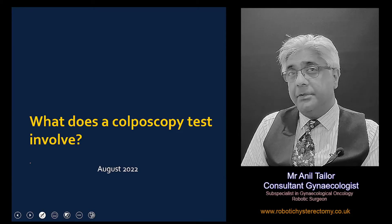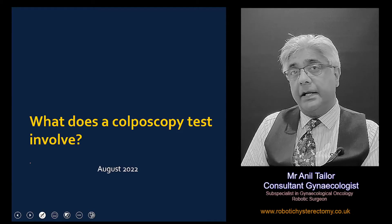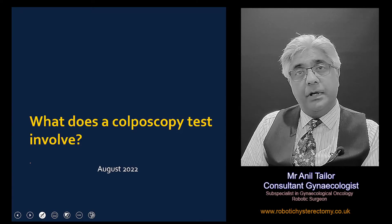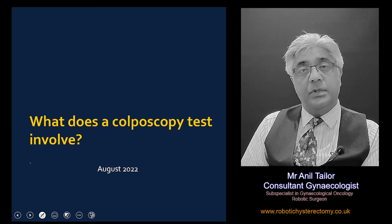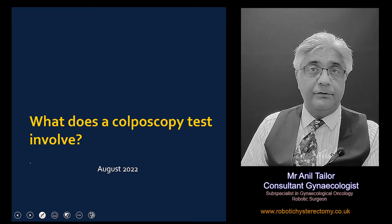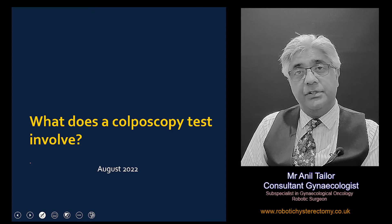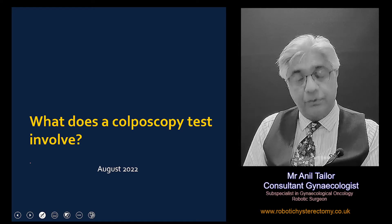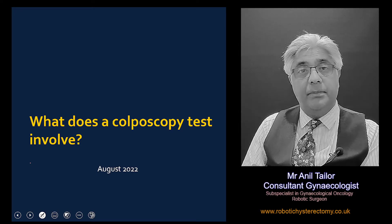Hello, thank you for joining me. My name is Anil Taylor. I'm a consultant gynaecologist and I practice in the UK. In this short video I want to explain what a colposcopy test involves. It's a fairly common procedure that we do and I shall take you through what that is all about.